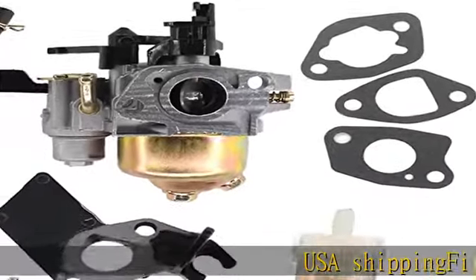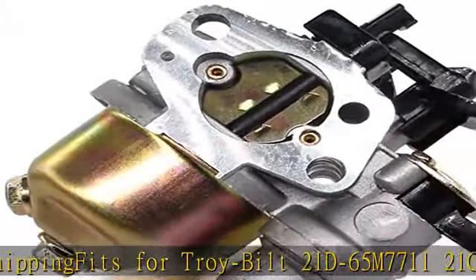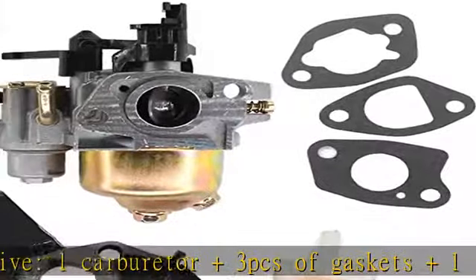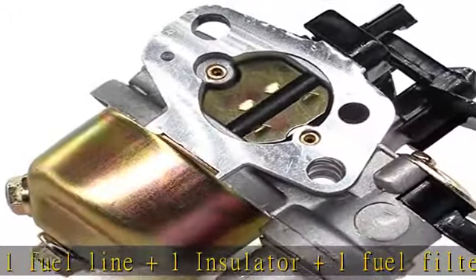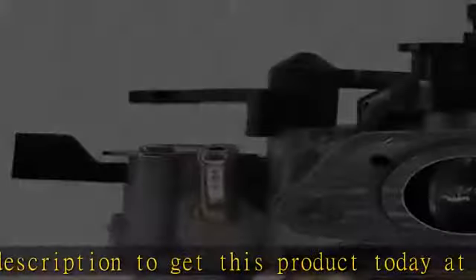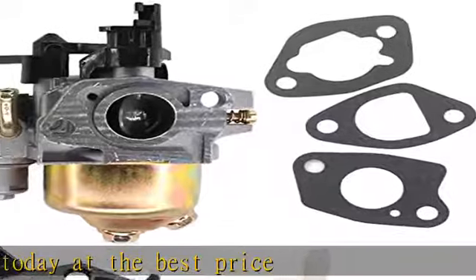U.S.A. Shipping. Fits for Troy Built 21D65M771-1, 21C65M1066, 21C65M1011 Bronco Tiller. You will receive 1 carburetor plus 3 PCS of gaskets plus 1 fuel line plus 1 insulator plus 1 fuel filter. See the description to get this product today at the best price.